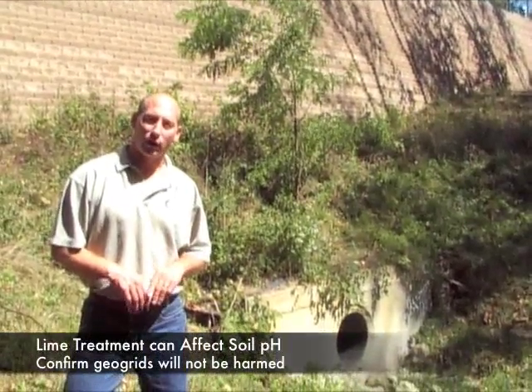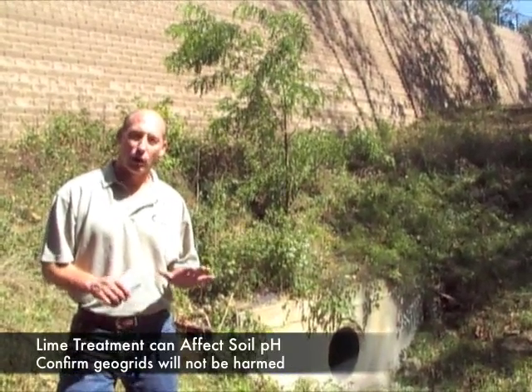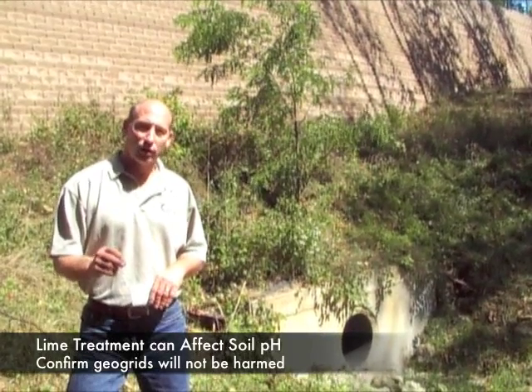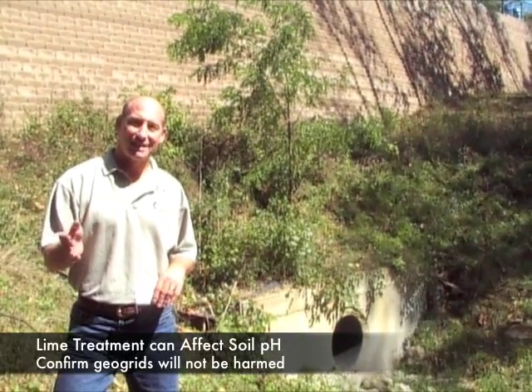Some of the soils for this retaining wall underwent lime treatment to modify them for use in the geogrid reinforced zone. We made sure to check that the pH of the lime treated soil was acceptable so that it would not affect the geogrids.